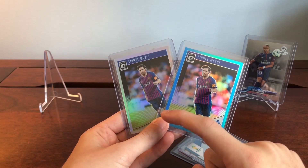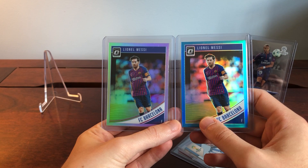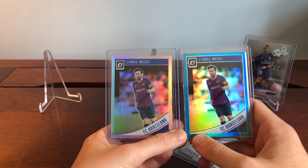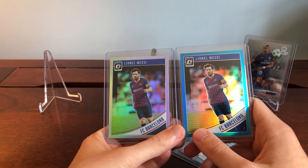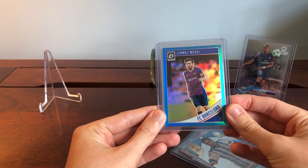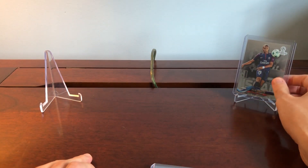Both Ronaldo and Messi have club jerseys and national jerseys, and I'm not sure which version is going to be the one to get. I feel like over time a trend is going to emerge. I thought Messi, being an iconic Barcelona player in a European-driven market, I'd go with him in the Barcelona jersey. For Ronaldo, I might buy him in his national jersey since he's moved to Juventus and changing teams might influence the value of his club jersey version a bit lower. Guessing right on this could be another way to add a lot to your profits.